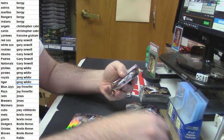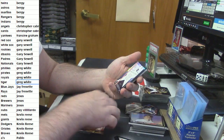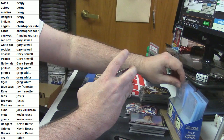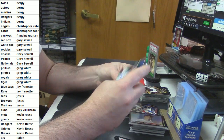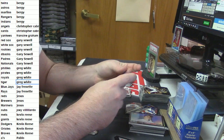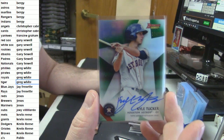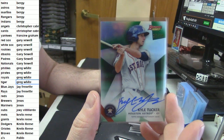Archie Bradley rookie card. Correa rookie card. For the Astros and Bergey, 27 out of 99 — it is Kyle Tucker, and it is green.